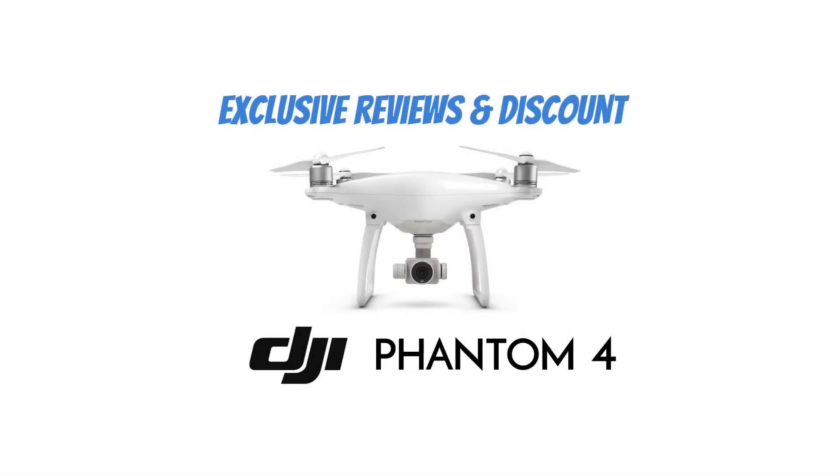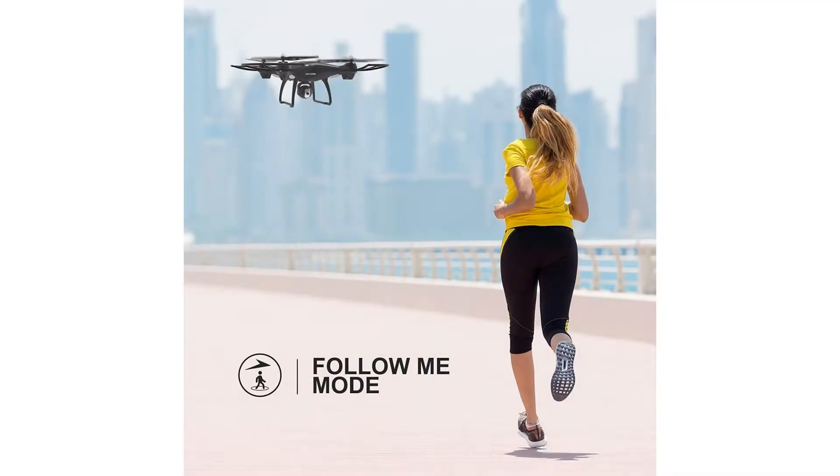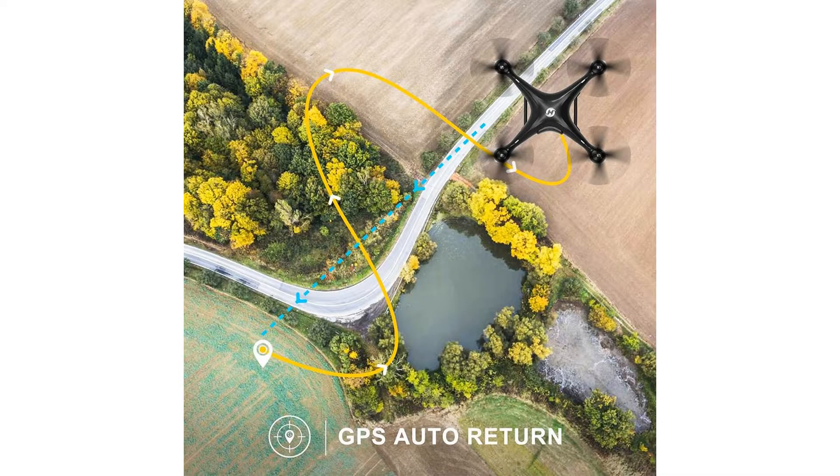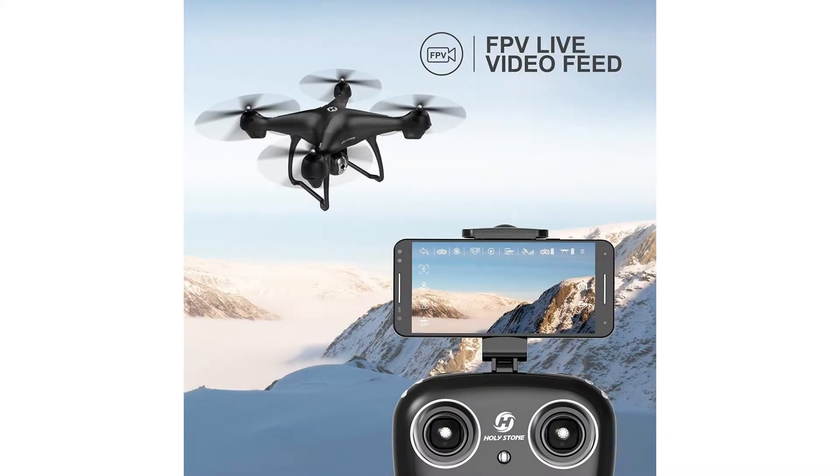Holystone GPS FPV RC drone HS100 — with camera live video and GPS return home quadcopter, featuring an adjustable wide-angle 720p HD Wi-Fi camera, follow me, altitude hold, intelligent battery, and long control range. The HS100 is a new drone from Holystone, released just a few days ago at the time of this writing. With the HS100, Holystone seems to be trying to break into the mid-range market segment, both in quality and price.